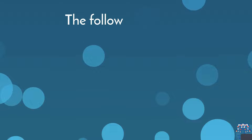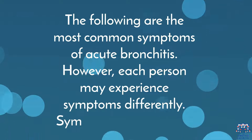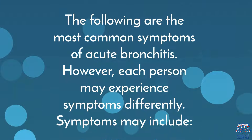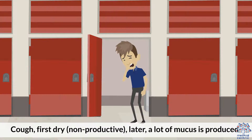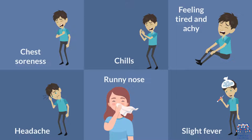Symptoms. The following are the most common symptoms of acute bronchitis; however, each person may experience symptoms differently. Symptoms may include back and muscle pain; cough — first dry and nonproductive, later a lot of mucus is produced; chest soreness; chills.